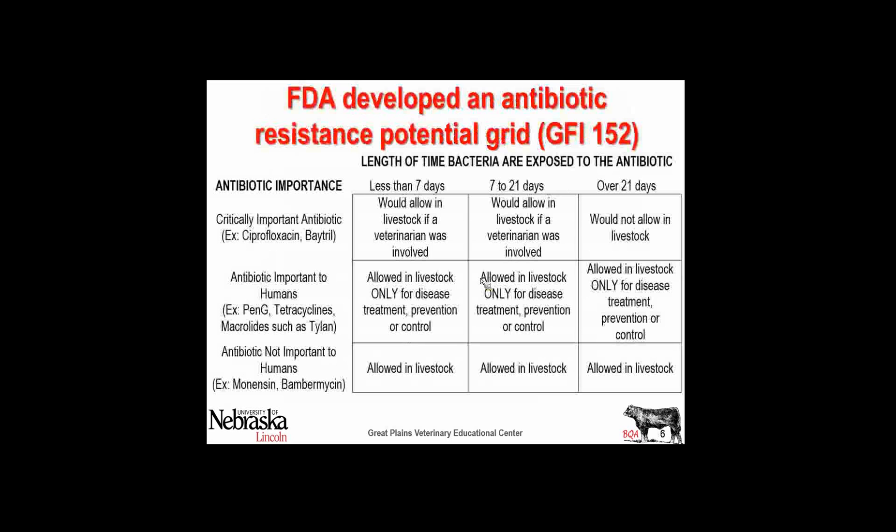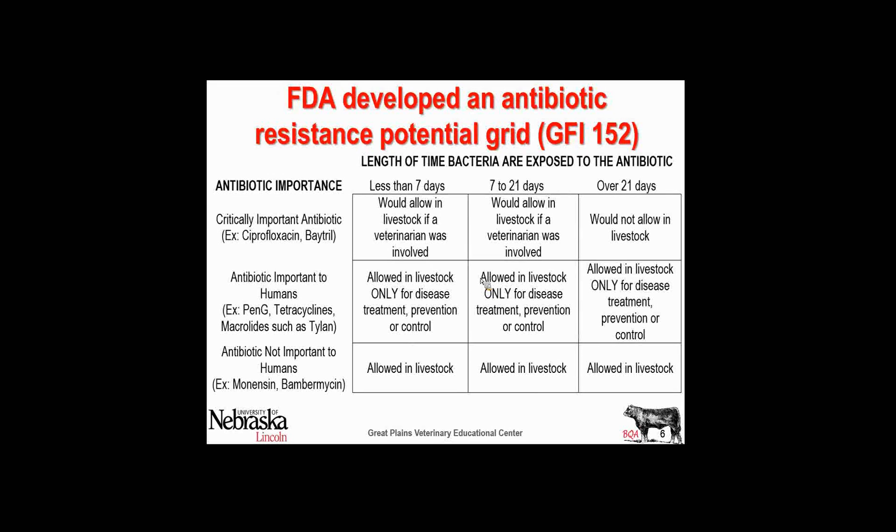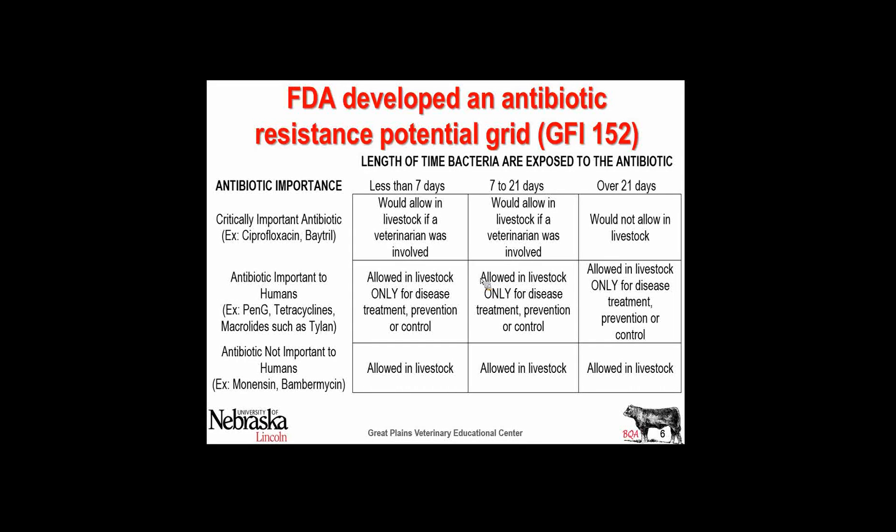In 2003, the FDA, working with the CDC, developed Guidance for the Industry 152. You can see in front of you a checkerboard that has nine squares. If you look across the top row, those are for critical antibiotics — if we've got resistance in those, a doctor's ability to treat your child is really compromised.